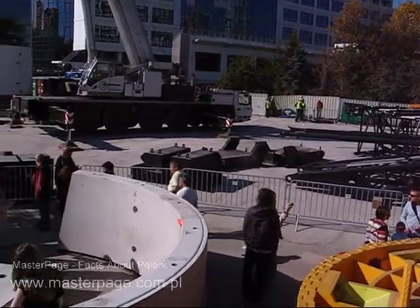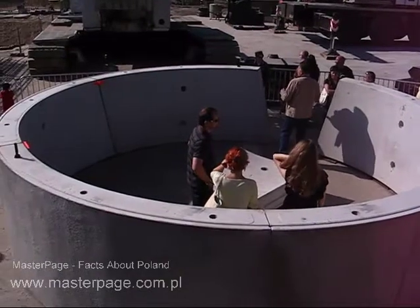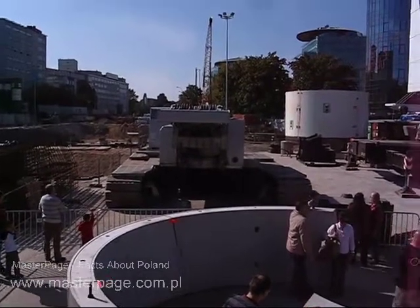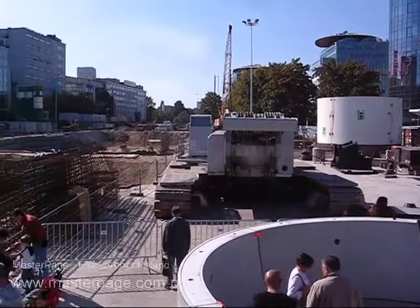Here's a view of tunnel liners. This is what will line the subway tunnel. The machine will automatically install them as it goes forward.